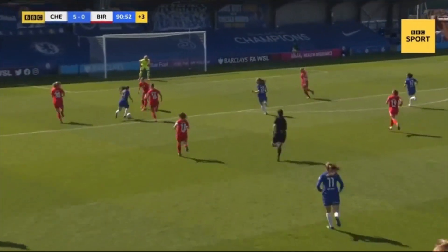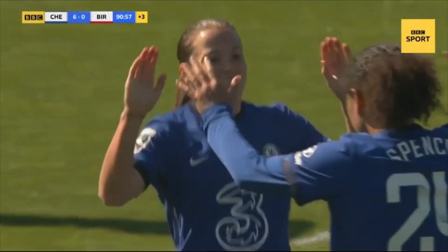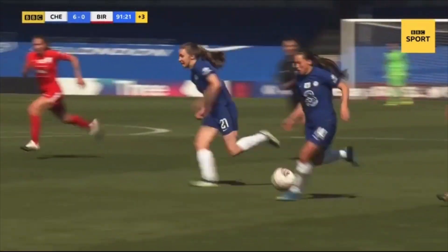Kirby has Charles to the right hand side. Kirby may go alone - and she does, and why not? The quality that Fran Kirby possesses means she's grabbed her second of the afternoon in stoppage time.